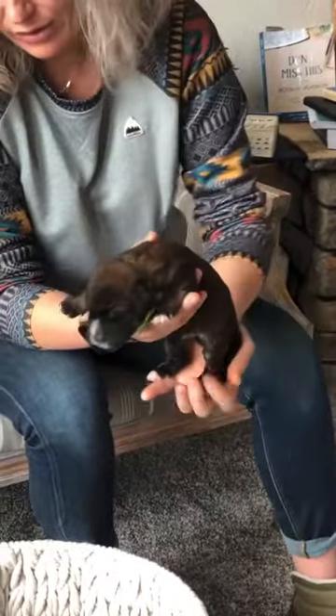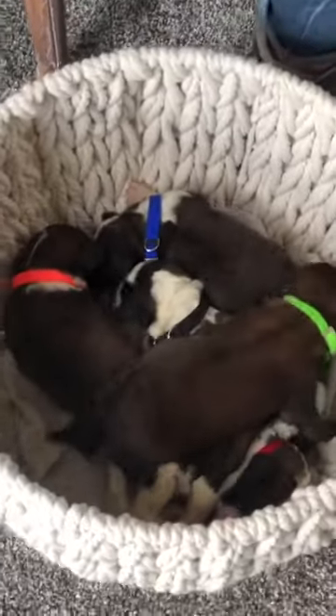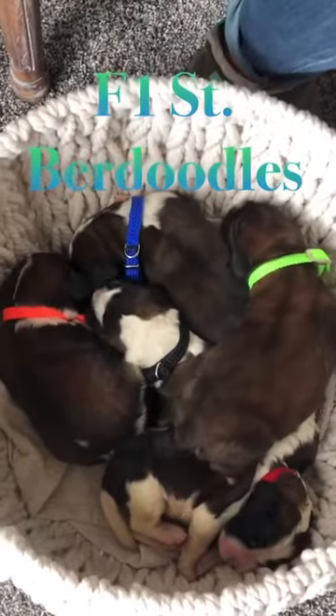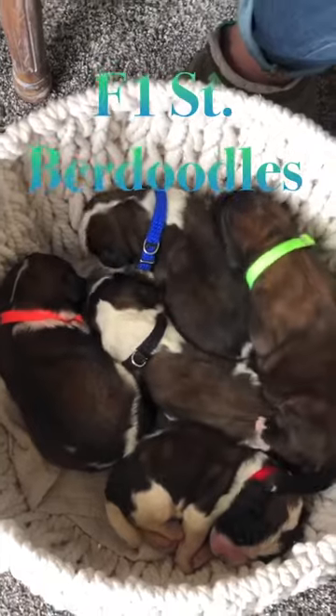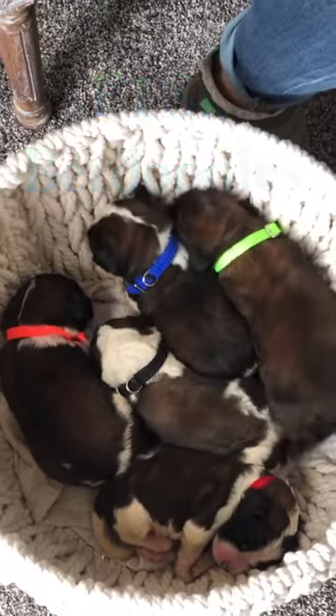They're all doing really well, and Fenway's doing well too — she's a good little mom. As a lot of you know, this was her first litter, and we couldn't be more proud. She did a good job and they're beautiful. We're loving all the colors. We'll do another update next week on them.